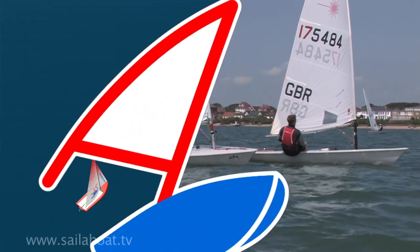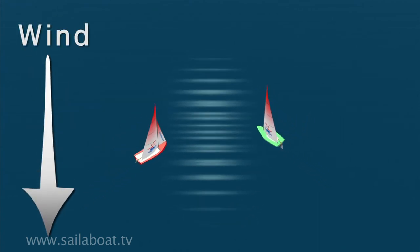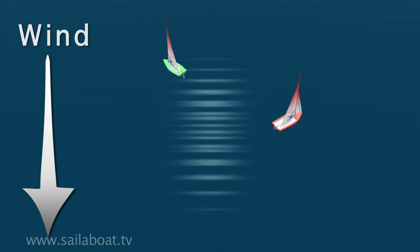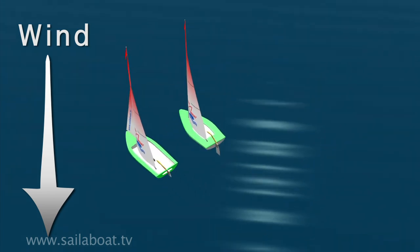Let's take a look at some practical examples. Here, both boats are on close-haul point of sailing. The boat in red is on port tack and is the give way vessel. The green boat is on starboard and is the stand-on vessel. The red boat must avoid the green boat by either steering behind the starboard boat, or tacking onto starboard tack to match the green boat and sail alongside it.